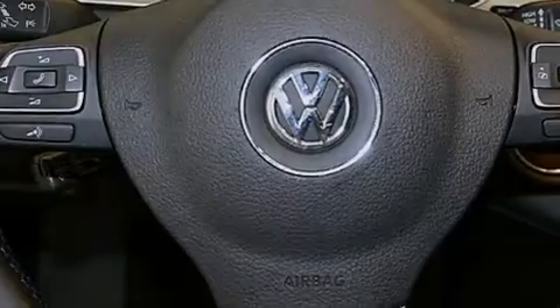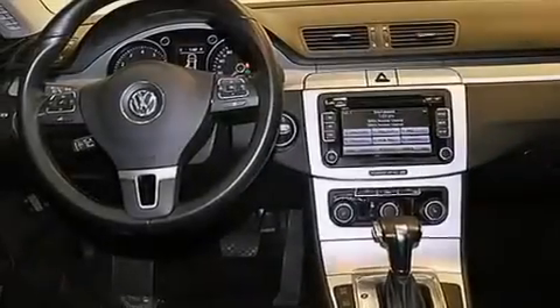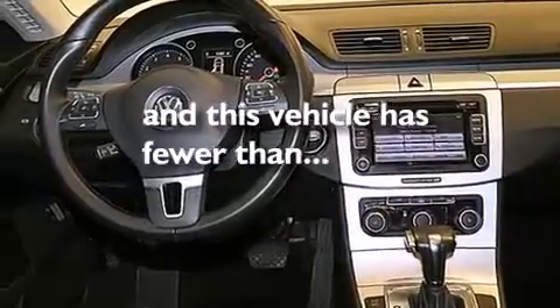An illuminated driver's side vanity mirror, front and rear floor mats, a passenger side airbag, air conditioning, and this vehicle has fewer than 51,000 miles on the odometer.